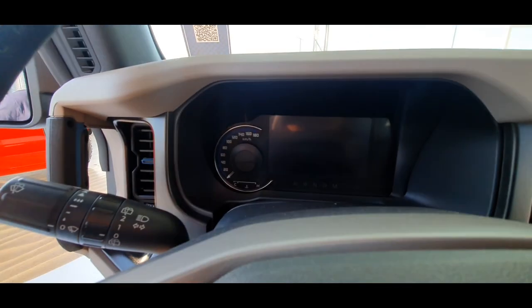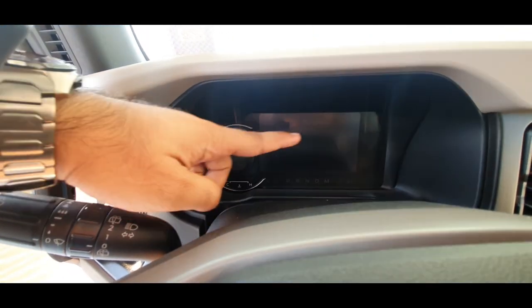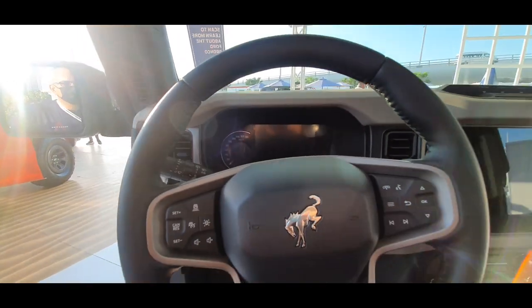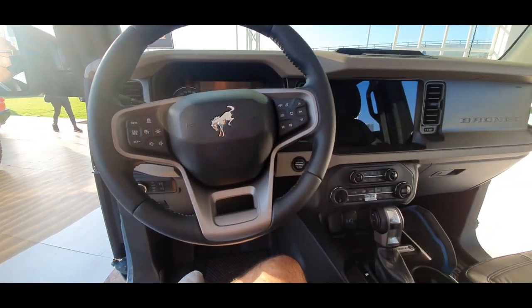The interesting thing is the speedometer is actually analog — the rest is digital, but the speedometer is analog. I would have loved the RPM meter to be analog as well, but hey, no complaints.